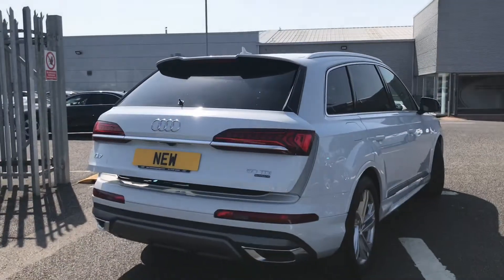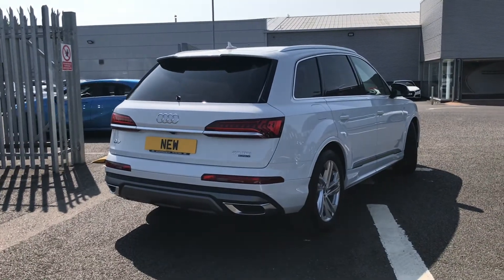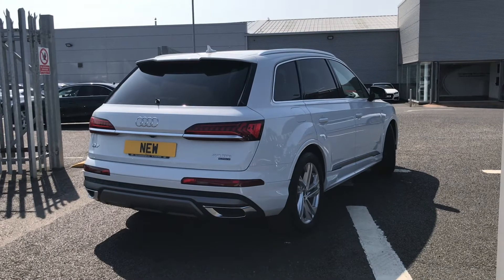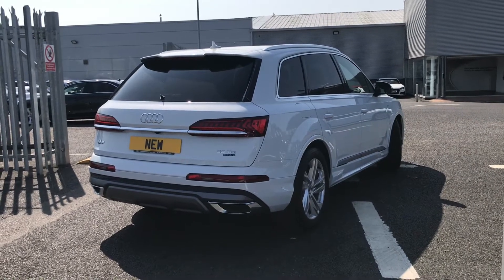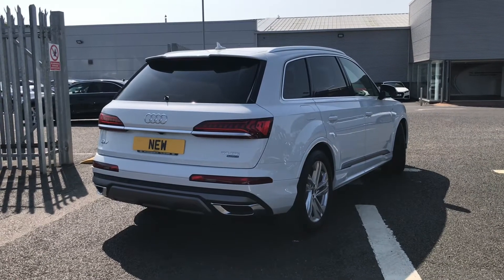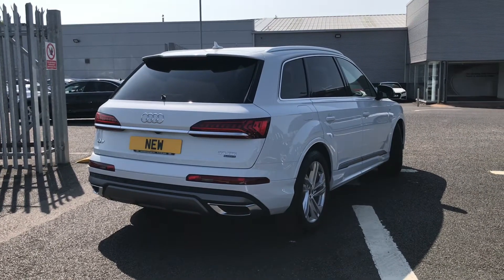The button at the top allows the boot to automatically close, making it super easy to use. It comes fitted with a three litre diesel V6 engine which gives 286 PS, and it is also a quattro all-wheel drive model, so it handles different driving conditions really well.